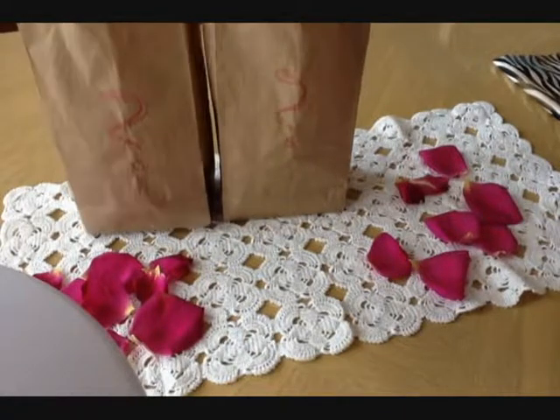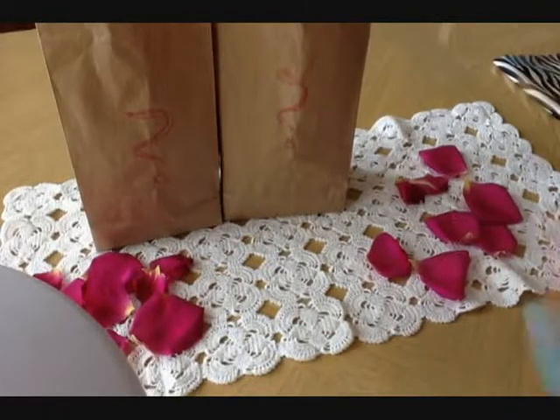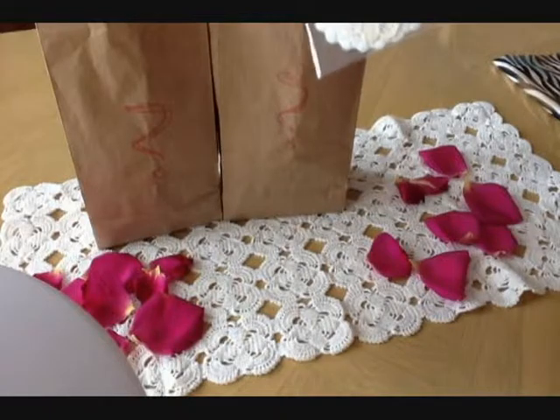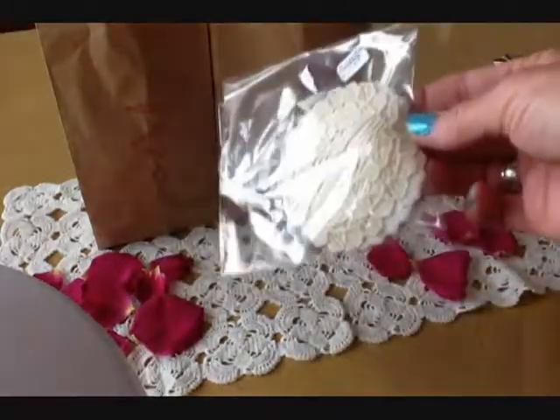These are mystery bags, and I wanted to show you what a great deal I got just by happenstance when I went to the store. I'm going to just pull them out because I'm just looking at them again for the second time. I just bought them, they were bagged, and I'm ready to look at them and see what my treasures are.